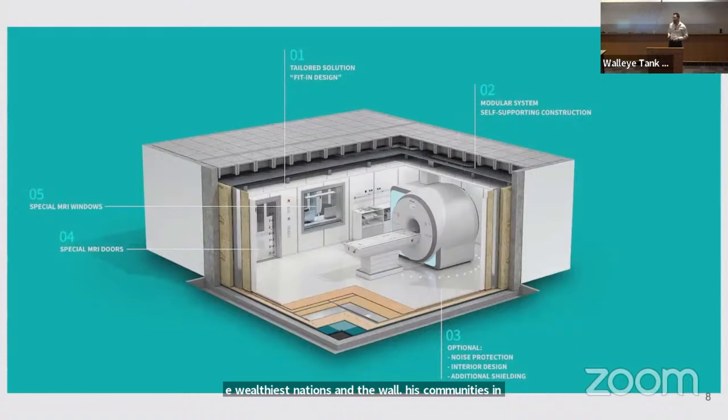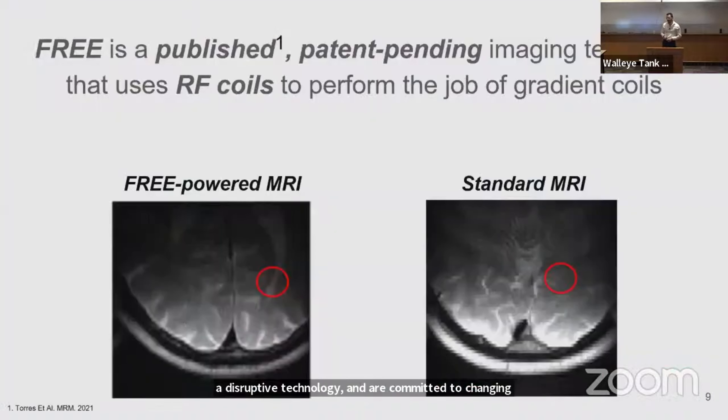At Freeface, we've developed a disruptive technology and are committed to changing that. FREE is a patent-pending published imaging modality that allows us to get rid of gradient coils.